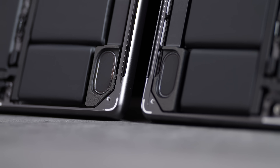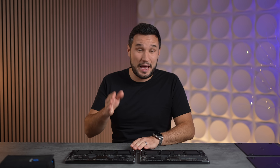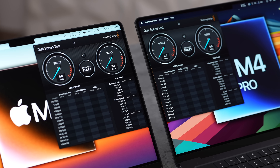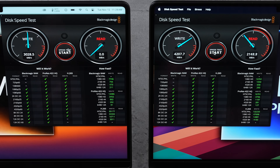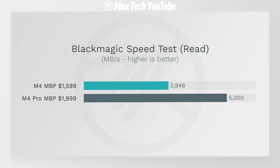Even though the M4 Pro is more powerful, it can run quieter thanks to better cooling. The speakers and batteries are identical on both. Now comparing SSDs — both come with 512GB — but the M4 Pro's SSD is quite a bit faster: 40% faster for write speeds and 70% faster for read speeds, hitting 5000MB/s.